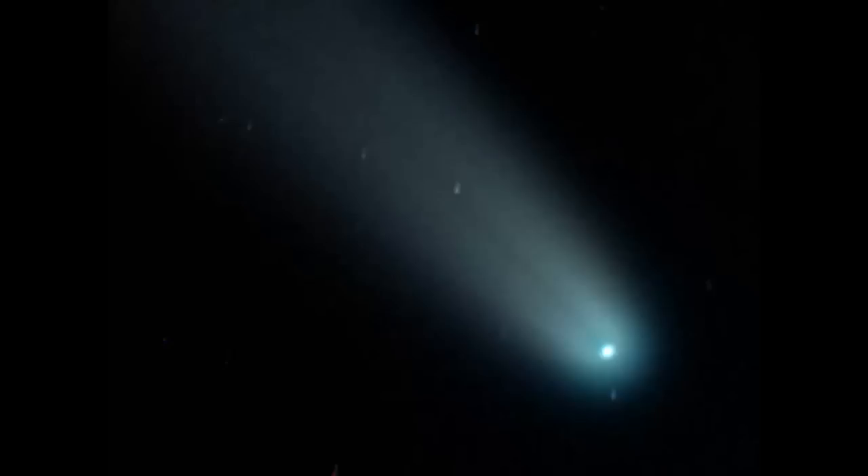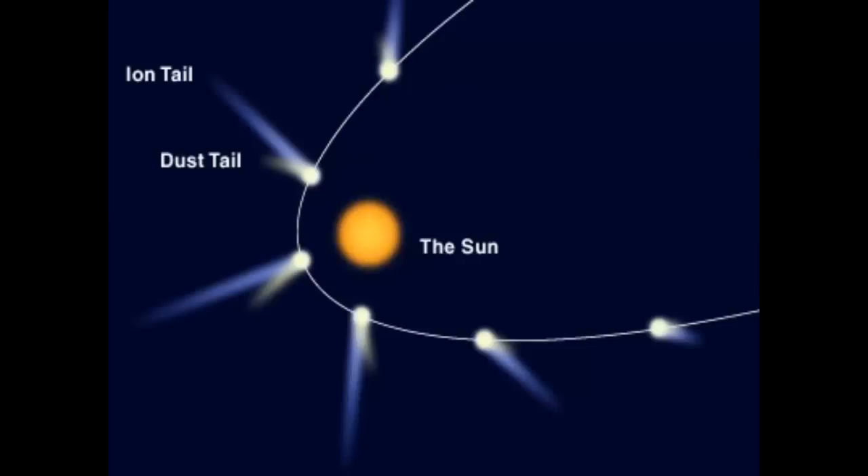Some comets show very little tail, but a few have tails extending millions of miles. This diagram shows the appearance and direction of the tail as a comet swings near the sun. Some comets show two tails: an ion tail driven by charged particles from the sun, and a slower dust tail driven by the solar wind. As the comet moves farther from the sun, the tail and coma eventually disappear.